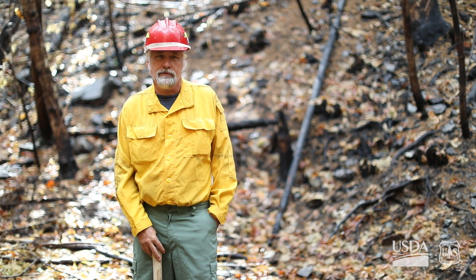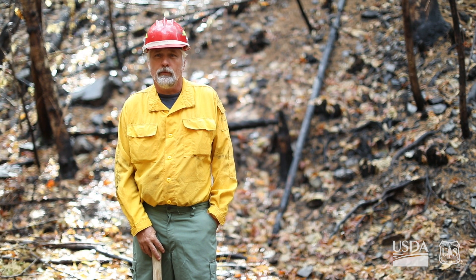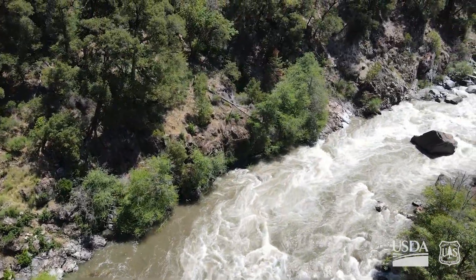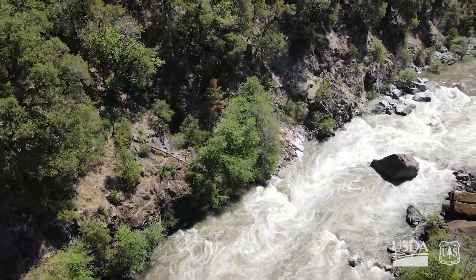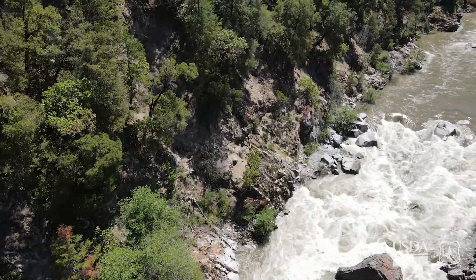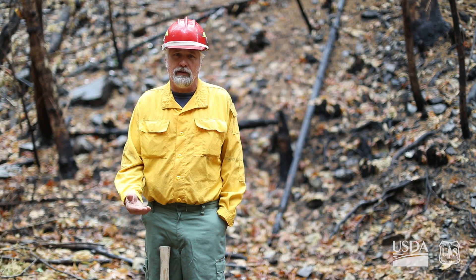We want to prevent sedimentation in the streams and prevent debris flows. We do our best, and sometimes we actually implement treatments that can mitigate erosion and stream sedimentation. For the wildlife people and the fish biologists, that is a value at risk.